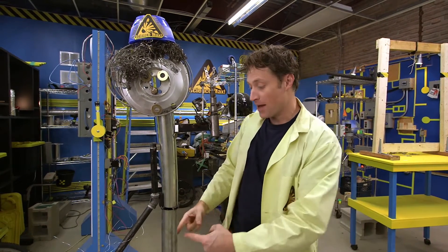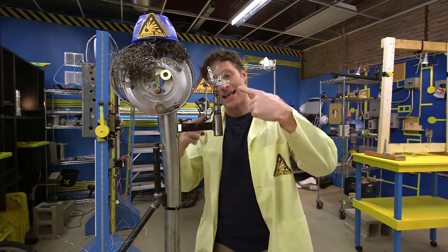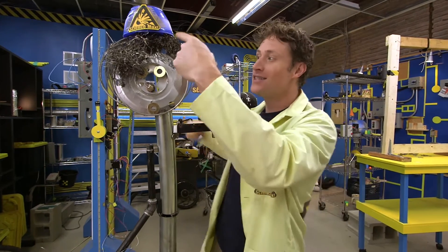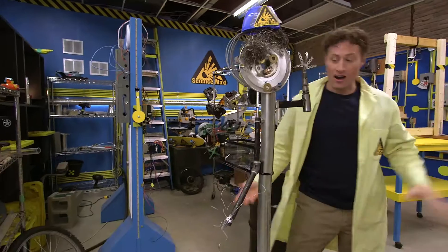I made this guy out of metal pipes with earth magnets in between, and these are his arms attached with magnets. His hands have little metal pieces attached with magnets. Steel wool for the hair, and of course a hat — non-magnetic.